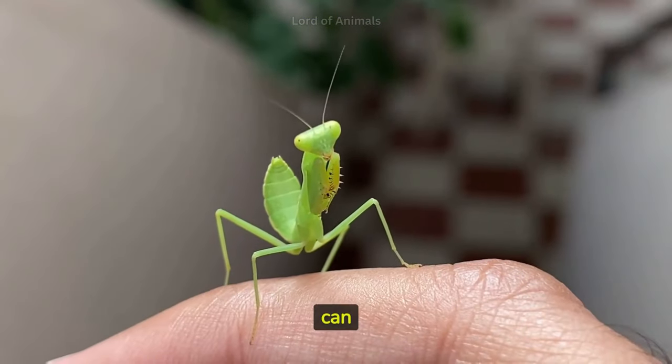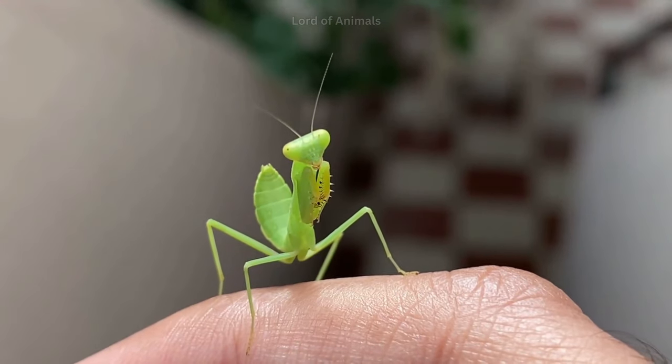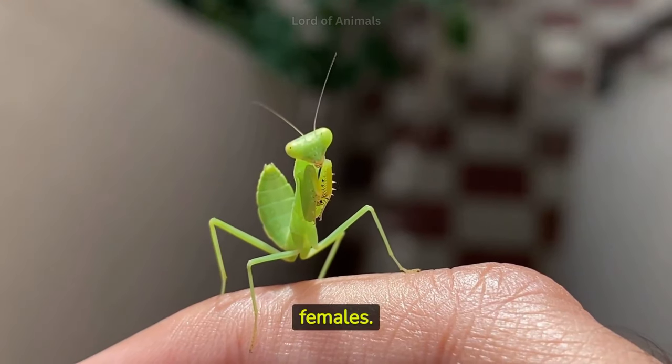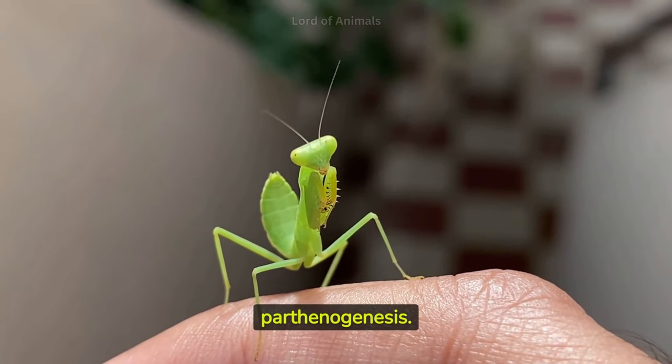Female mantises can lay unfertilized eggs, which develop into males. Fertilized eggs, on the other hand, develop into females. This phenomenon is called parthenogenesis.